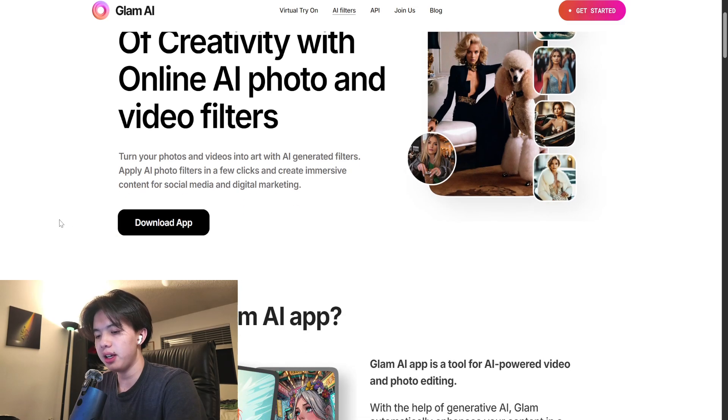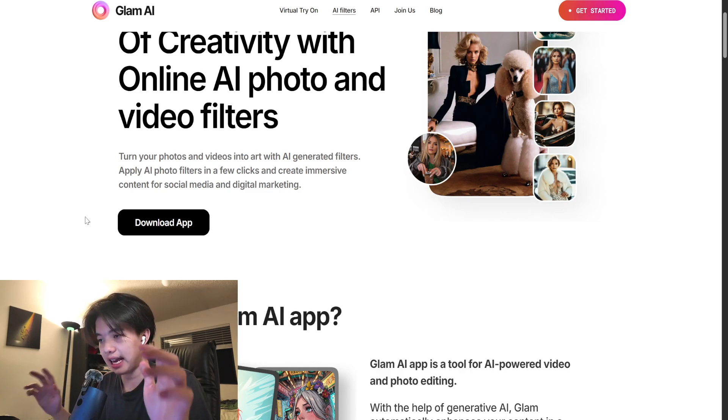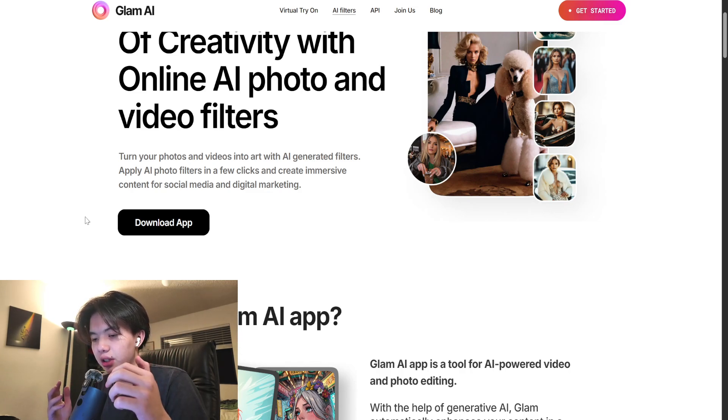Start by heading over to the App Store on iOS or Google Play on Android, and search for Glam AI. Download and install the app like you would with any other.